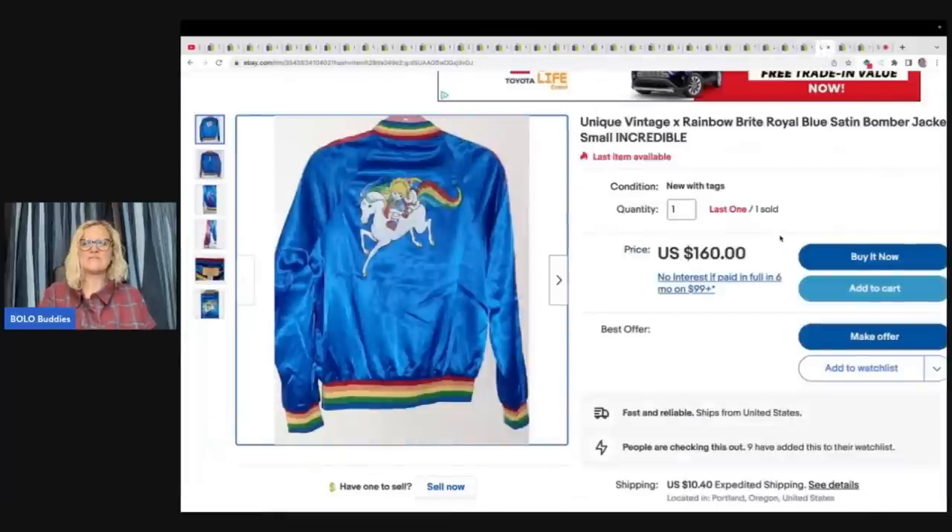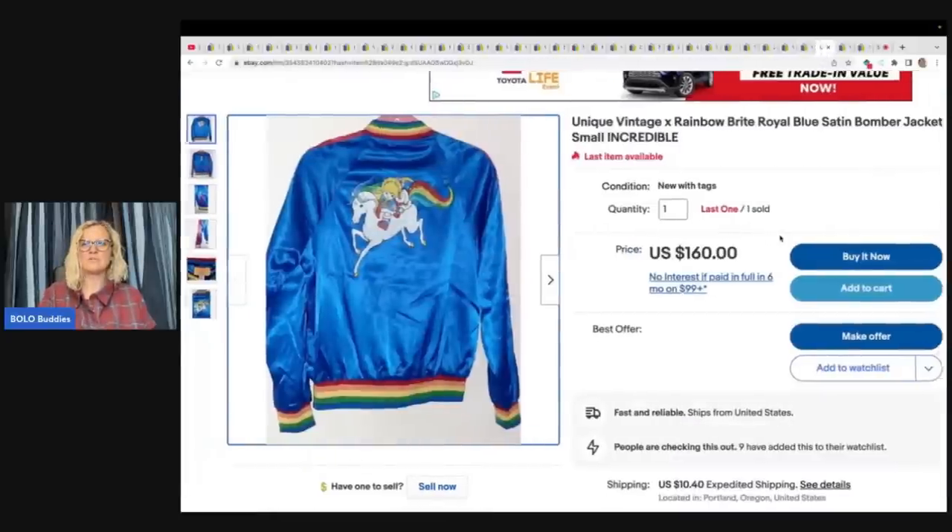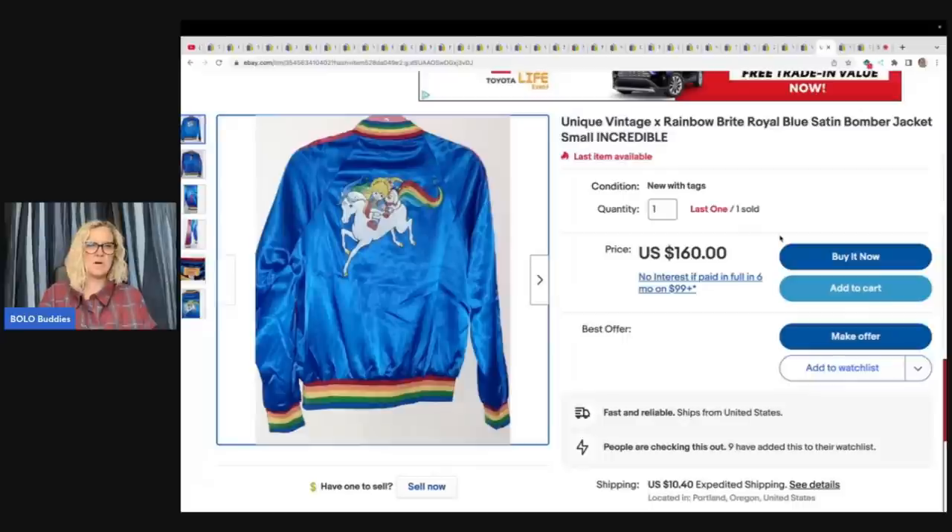This is a unique vintage Rainbow Brite royal blue satin bomber jacket, size small. The Rainbow Brite jacket was a retail arbitrage item. I paid $50 and took an offer of $150. It looks like she has another one left — if anybody's interested, her store is linked down below.